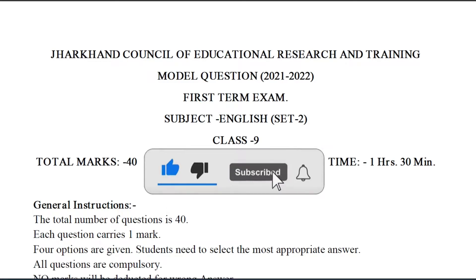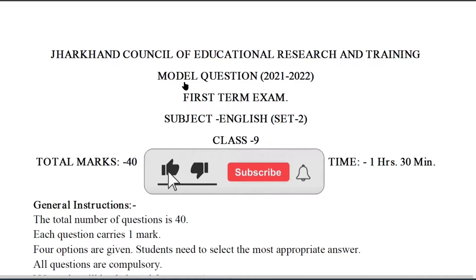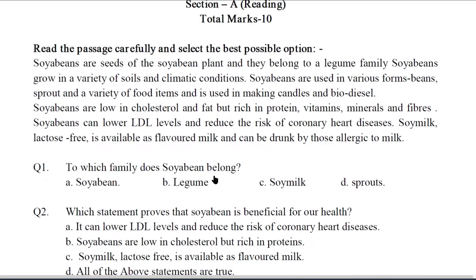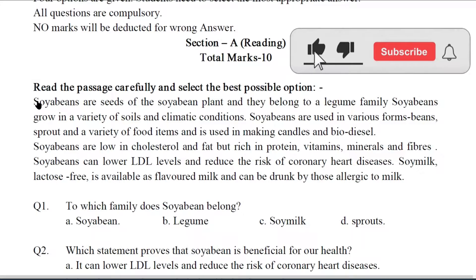Hello students, I welcome you to my YouTube channel BringoutEnglish. I shall be discussing model set number 2 of class 9th English paper. Your question paper starts with reading passages. You must go through the whole passage before writing the answers. Let me first read the passage for you.